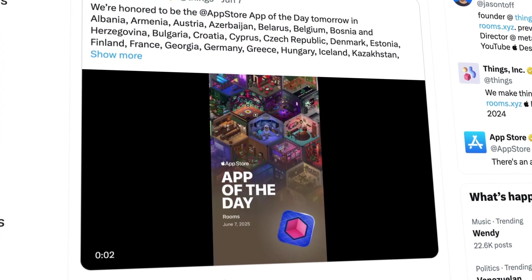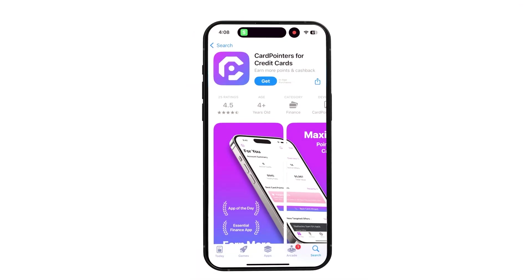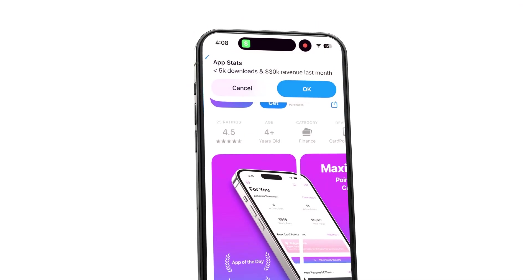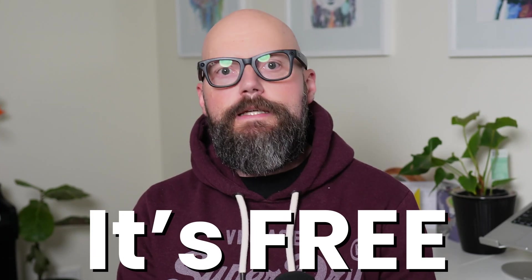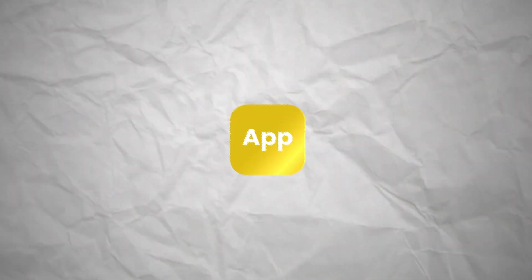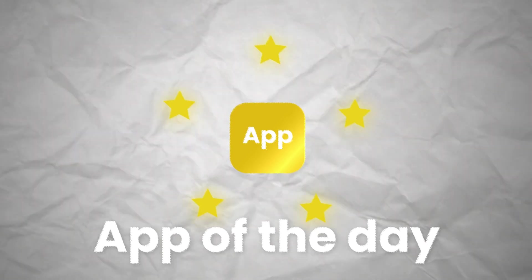There's a secret strategy being used right now by app developers to get their app featured on the App Store, to boost downloads and revenue. Like this app that got featured and generated 100,000 downloads, and this app that generated $30,000 in revenue after being featured — that's $360,000 a year. The best part? It's free. In this video, I'm going to answer the question: how to actually get your app featured as App of the Day on the App Store, and what revenue boost can you expect?